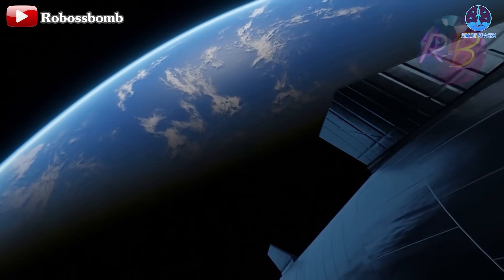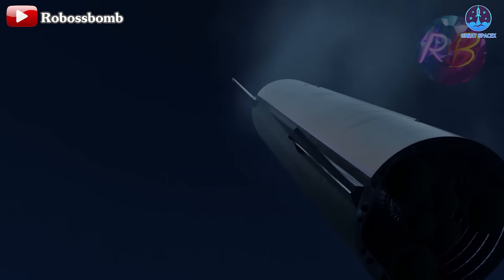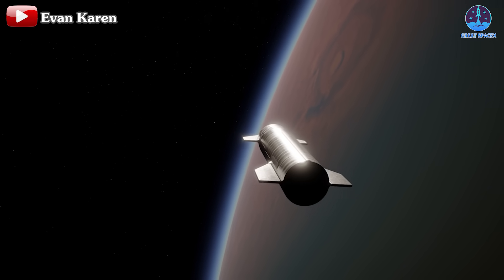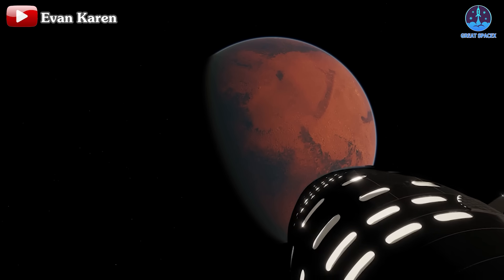The daytime landing will be clearly visible, offering a thrilling moment. Flight 6 is set to showcase key milestones including the Raptor in-space relight, heat shield tests, and landing sequence — all critical for Starship's future missions. Stay tuned for this historic flight.